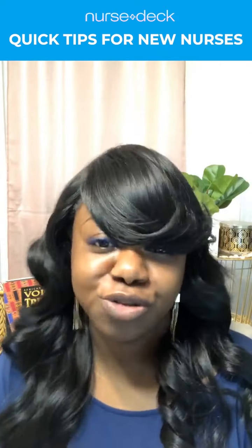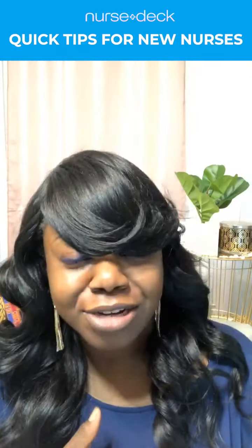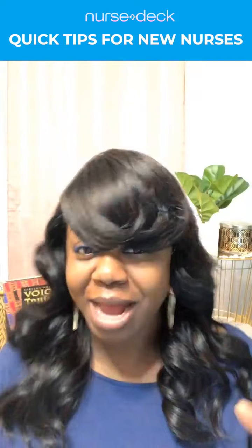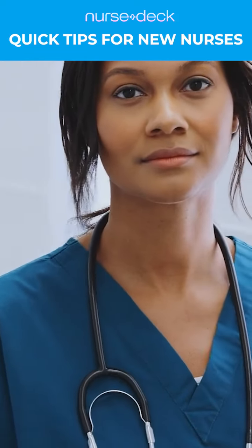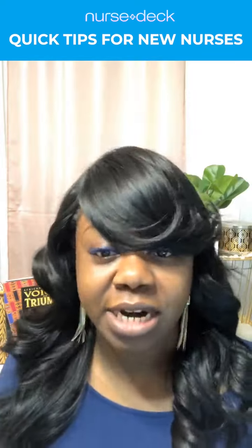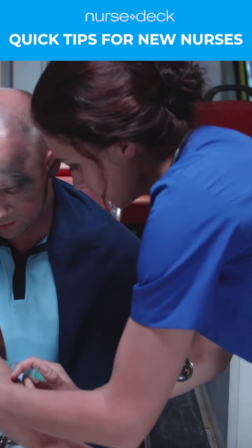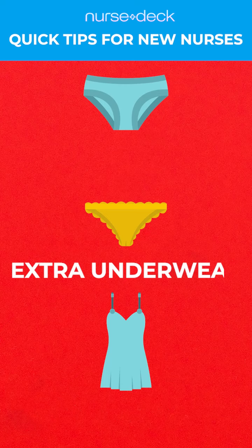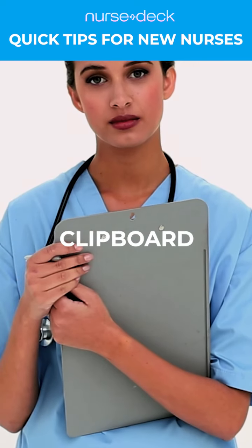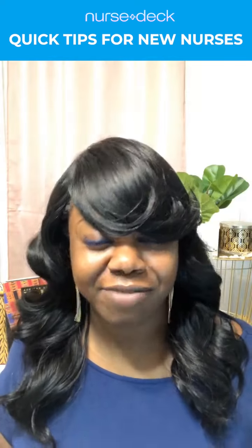Must-haves that you need when you're a new graduate nurse: you need to have a pen and pencil, highlighters, cute little notebooks that you could put in your pocket, a stethoscope, and for the ladies working those long hours, please be advised that you need extra pads, tampons, and extra underwear. Also, a cute little clipboard — I used to have this cute little hot pink clipboard which I actually still have.